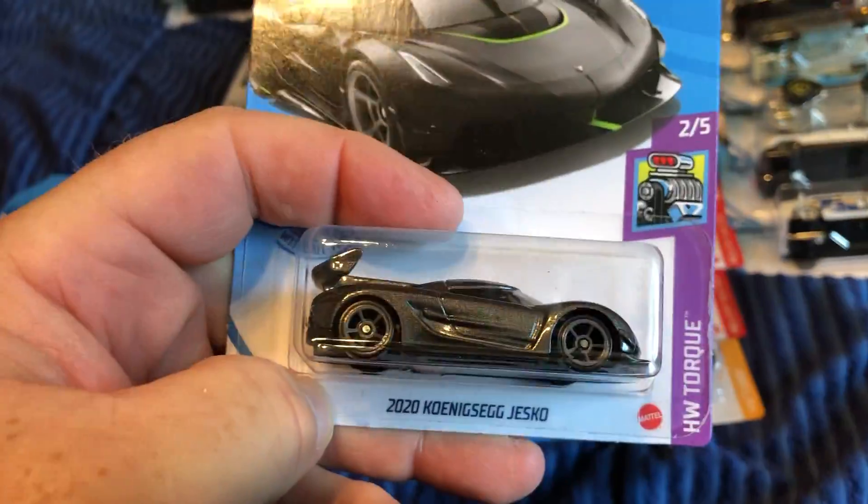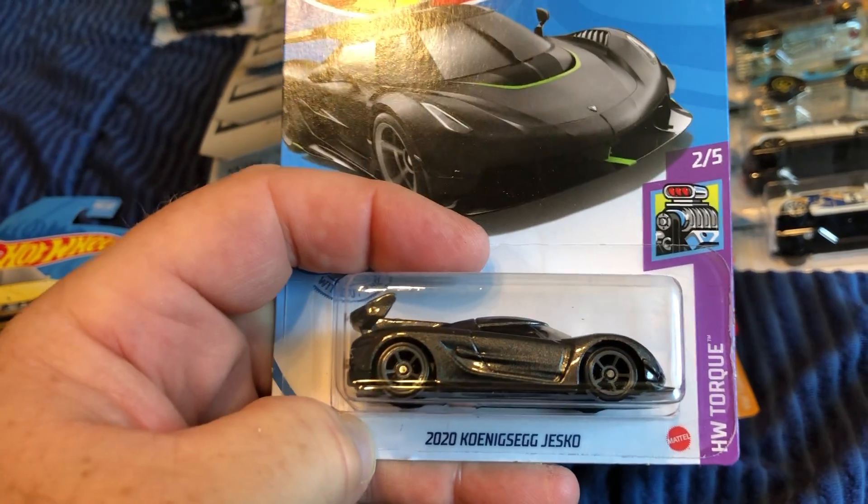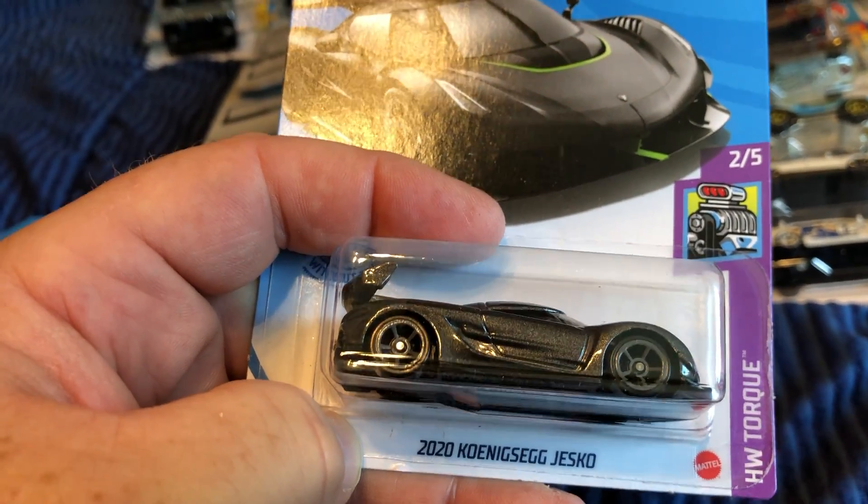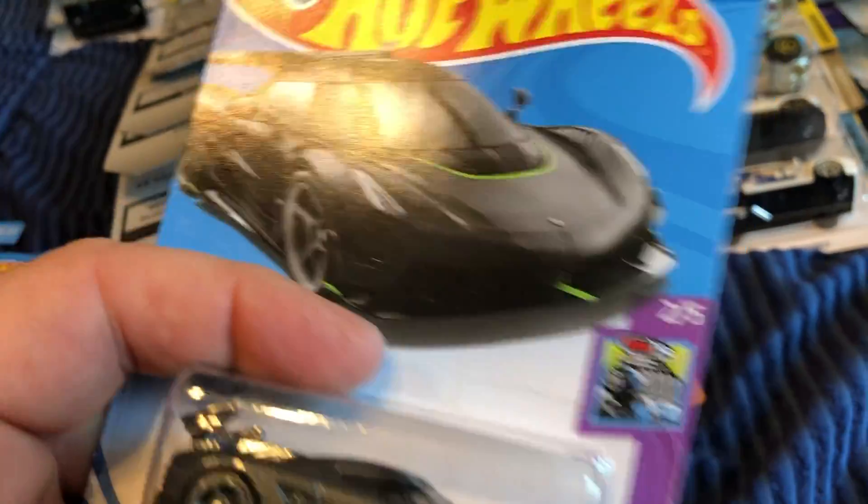And I think this is a European car — someone let me know — the 2020 Koenigsegg Jesko. I'm not sure how to pronounce that, sorry.